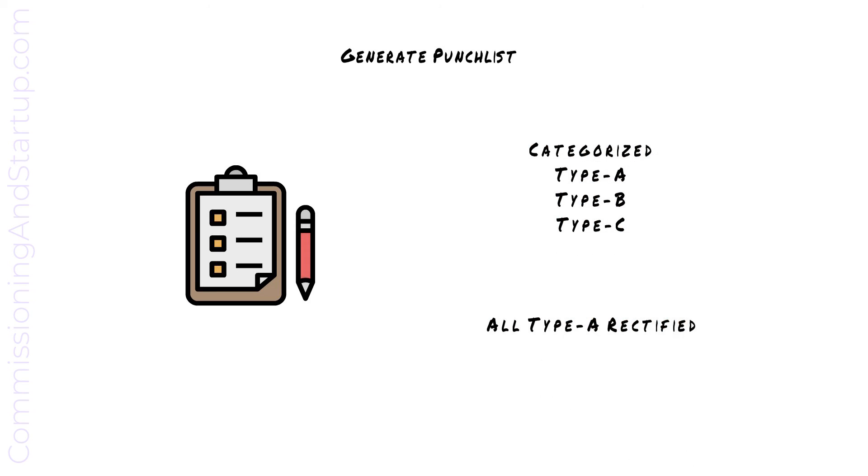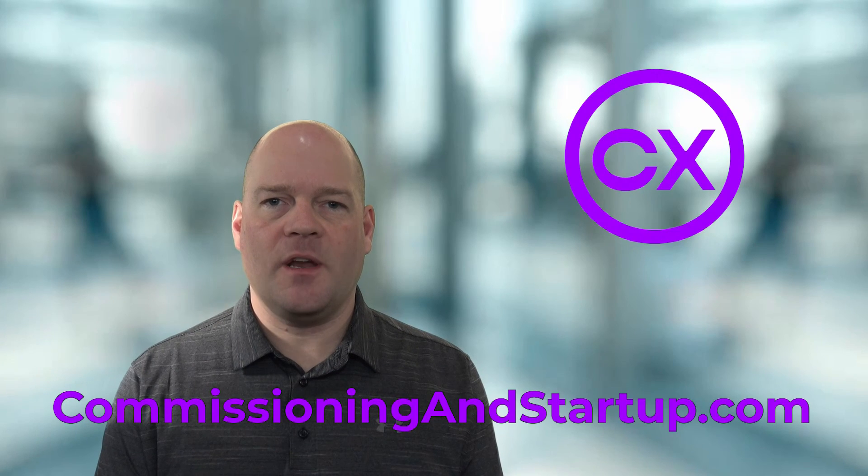All type A deficiencies must be rectified before moving on to the next stage of commissioning. This is one of the topics covered in my three-day mini-course on commissioning and startup. To get started with the full course, please go to commissioningandstartup.com where you can sign up for free. My name is Paul Turner and I want to help you survive and thrive in your commissioning career.